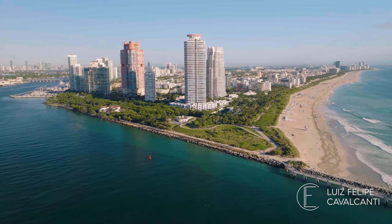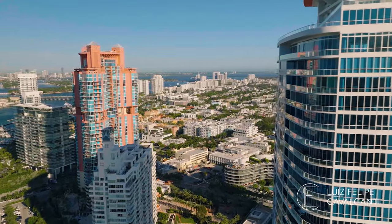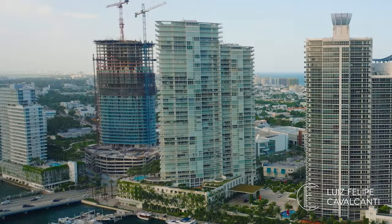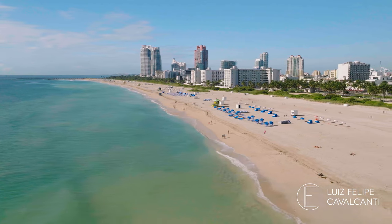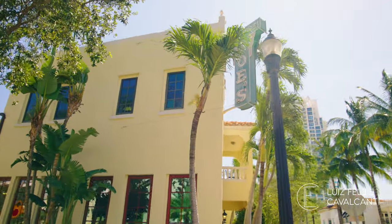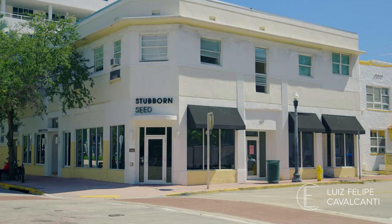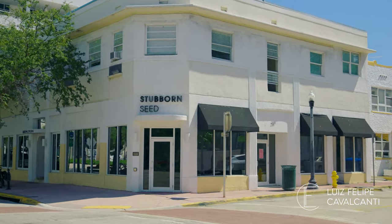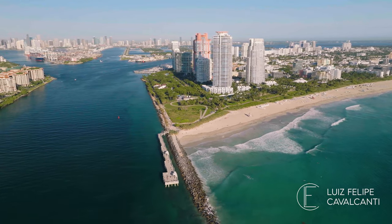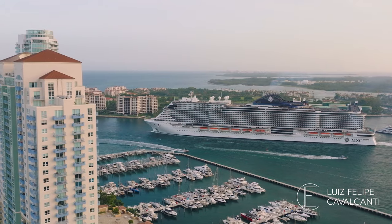On the southern end of South Beach, you have the South of Fifth neighborhood, also known as SoFi, and home to luxury high-rise condominiums like Continuum, Portofino, Apogee, Murano, and Icon. If these buildings were fine wines, they'd be paired with some of the best food found in this neighborhood: Joe Stone Crab, Smith & Wollensky, Prime 112, and Michelin star-rated Stubborn Seed, just to name a few. SoFi also features South Point Park and Pier, with incredible views of the Miami skyline, Fisher Island, and the South Beach shoreline and cruise ships heading out to sea.